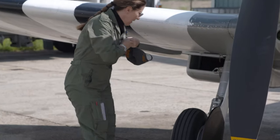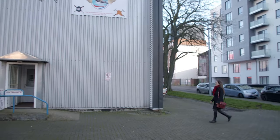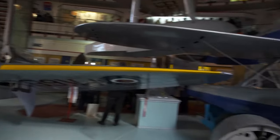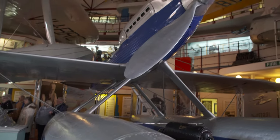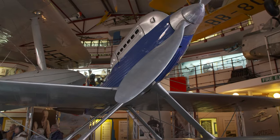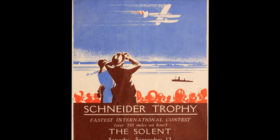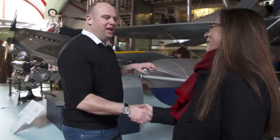To find out why the Spitfire was so ahead of its time, pilot Anna Walker heads to the location of the original Supermarine factory — Southampton. Pride of place in the Solent Sky Museum is one of the planes the Spitfire evolved from. The Supermarine S6A, a racing seaplane, set a world speed record of 357 miles an hour in 1929 and won the famous pre-war air racing competition, the Schneider Trophy.